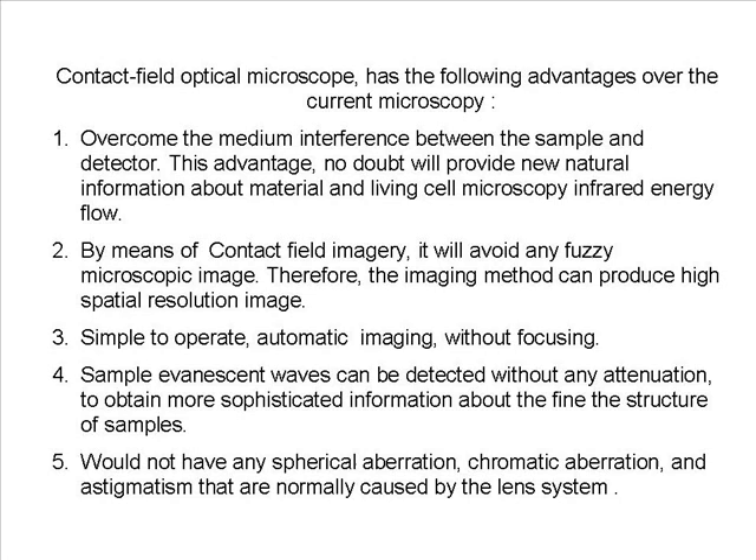3. Simple to operate, with automatic imaging and without the need for focusing. 4. Sample evanescent waves can be detected without any attenuation, to obtain more sophisticated information about the finest structure of samples. 5. Would not have any spherical aberration, chromatic aberration, or astigmatism normally caused by the lens system.